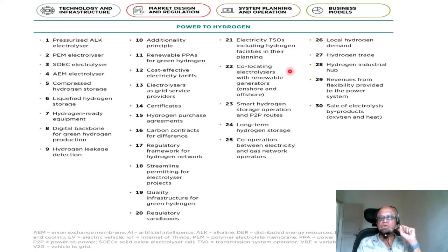In terms of system planning and operation, you have electricity TSOs — transmission system operators — including hydrogen facilities in their planning. So electricity transmission system operators must consider hydrogen as part of their planning. Colocating electrolyzers with renewable generators, so onshore and offshore. There are some ideas of offshore hydrogen production, green hydrogen production, desalination and so on. Smart hydrogen storage operation and P2P purchasing, which is power-to-power routes. Long-term hydrogen storage — leak-proof and maintaining the energy pressure — liquefied, whatever is involved in terms of long-term hydrogen storage.